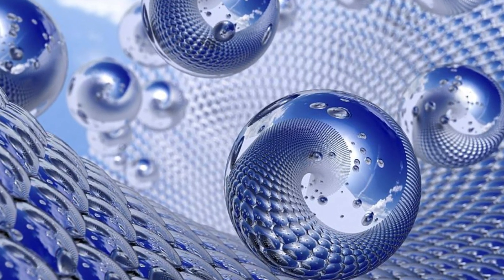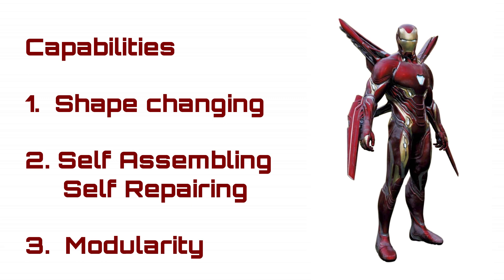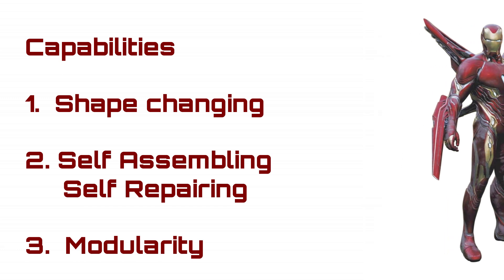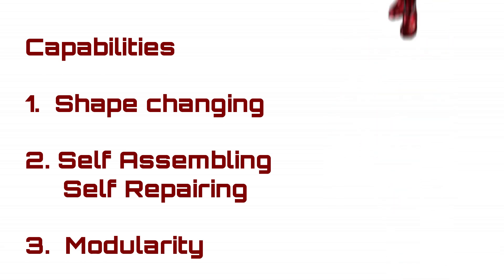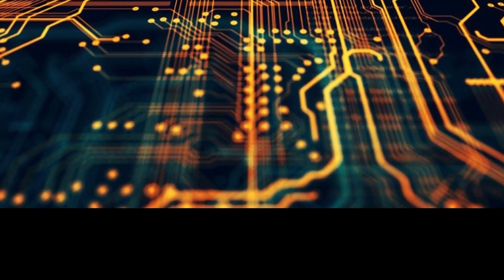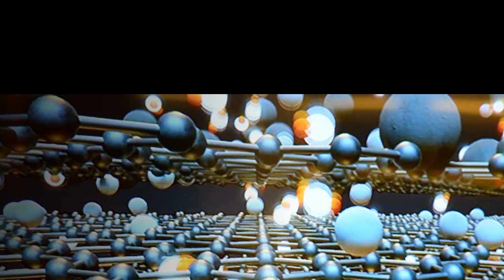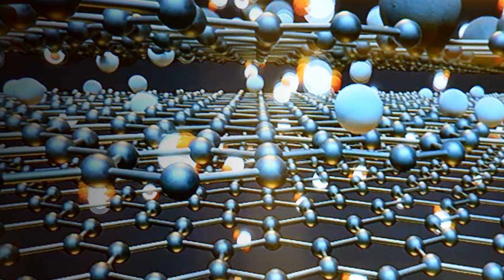If we do a virtual teardown of the capability, we find the following. Number one: the suit is shape-changing and can remodel itself. Number two: the suit is self-assembling and self-repairing. And number three: the suit is modular — made up of numerous fundamental units working in tandem. To compare the nanosuit with the science and technology of today, we have to dive into the world of material technology, beginning with shape-changing materials.